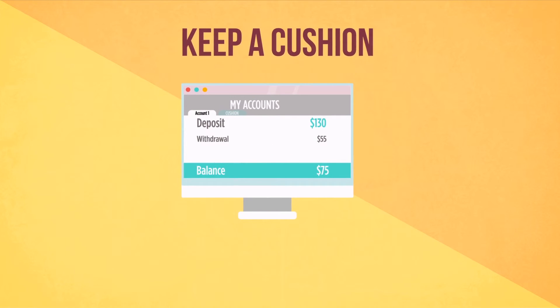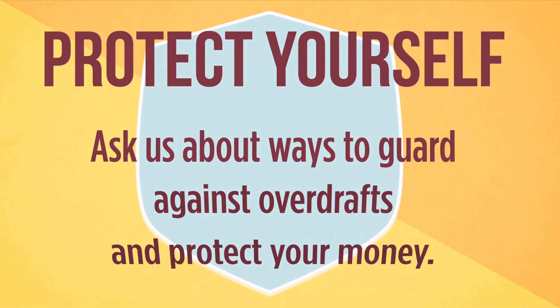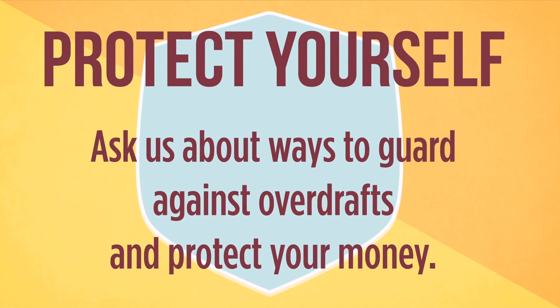Keep a hidden cushion. Some experts recommend that you keep an extra $100 or more in your account with no intent of spending it. That way, if you happen to slip up, that cushion might save you from an overdraft. Stop in and talk with us about the best ways to track your spending and about other options to protect yourself and save money.